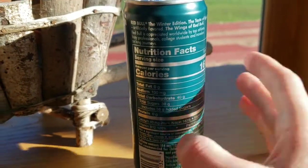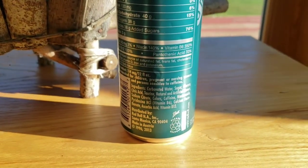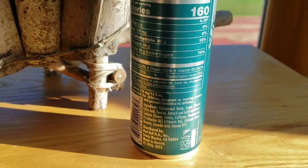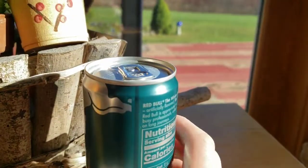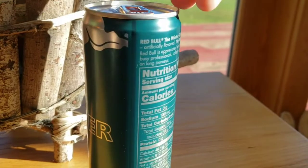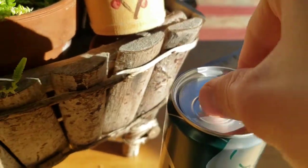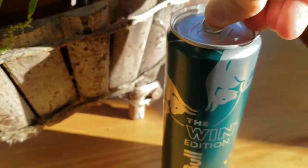Here you go — all the classic info of the Red Bull energy drink. So let's crack her open.